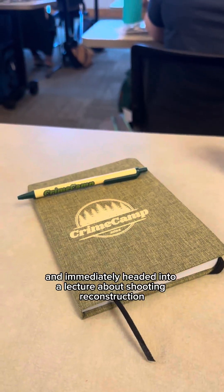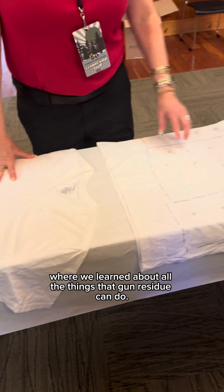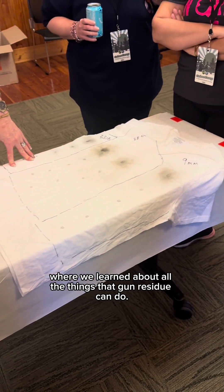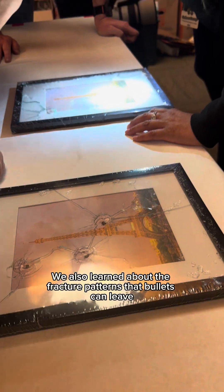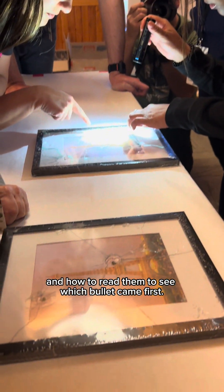We took a quick break for lunch and immediately headed into a lecture about shooting reconstruction, where we learned about all the things that gun residue can do. We also learned about the fracture patterns that bullets can leave when they're shot through glass, and how to read them to see which bullet came first.